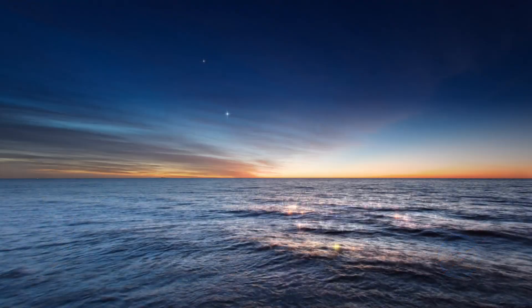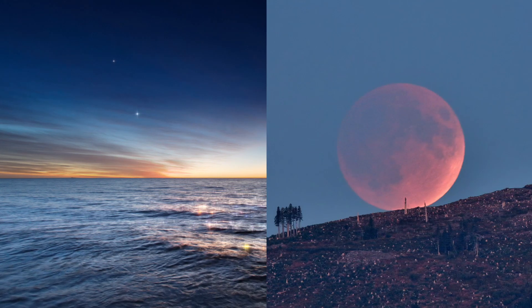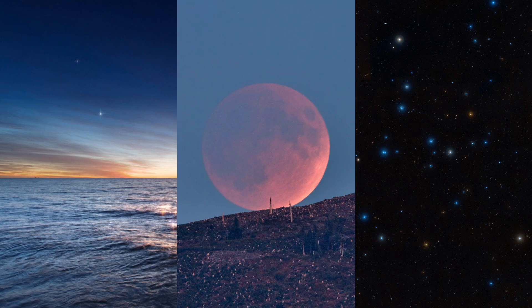What's up for May: the planets of dusk and dawn, a lunar eclipse, and the Coma Star Cluster.